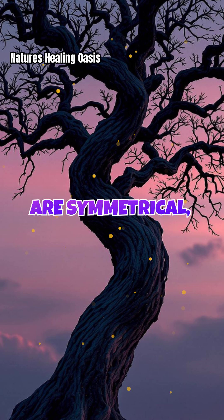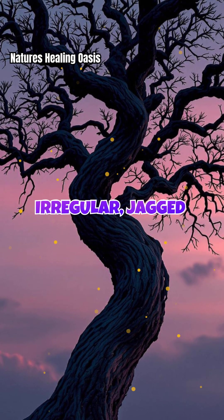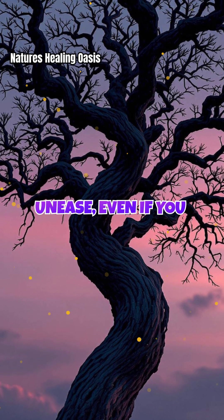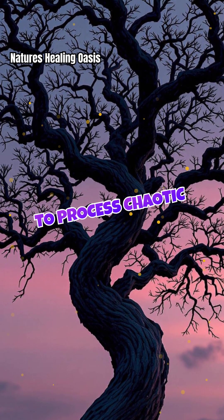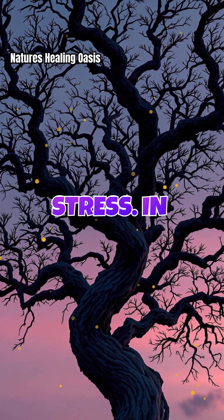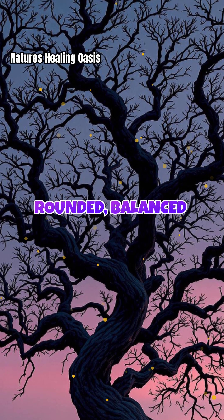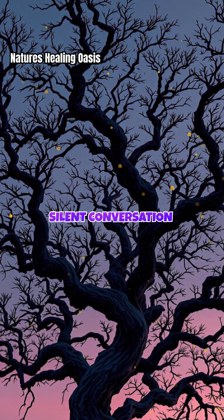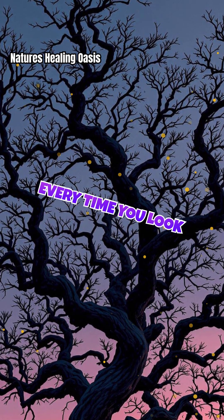But not all trees are symmetrical, and that's where things get interesting. Irregular, jagged silhouettes can evoke tension or unease, even if you don't consciously notice it. Our brains work harder to process chaotic shapes, which can subtly increase stress. In contrast, trees like maples or oaks, with their rounded, balanced forms, are more likely to evoke serenity. It's a silent conversation between your mind and the natural world happening every time you look up.